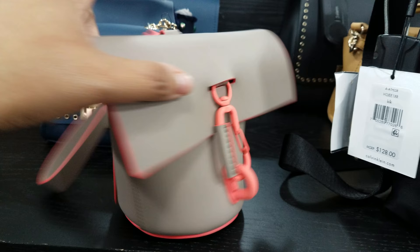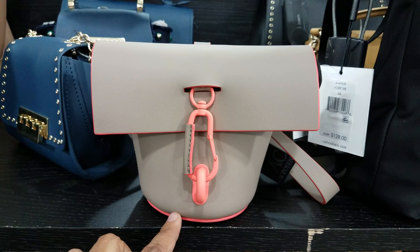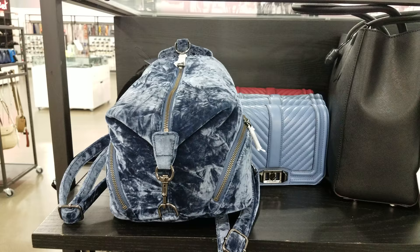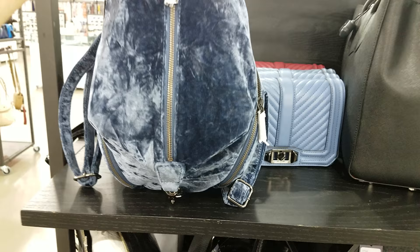And then we pulled this one out — that is funky, very different. Let's see how much they're asking. Can you believe this one is going to be $100? You wouldn't think something like this would be $100, but it is. It kind of looks like a kids' art project — it looks cool though. It is kind of cool.